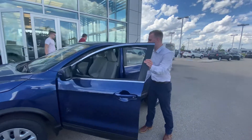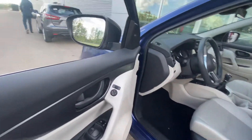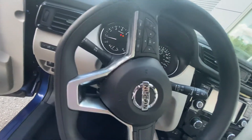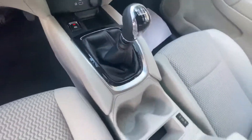Onto the interior of this thing, you will see it's going to have your heated seats, your blind spot indicators, Bluetooth controls on the steering wheel, Apple CarPlay, Android Auto, and of course that six-speed manual transmission. Very, very nice.